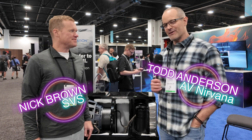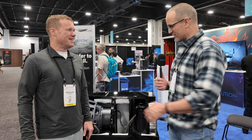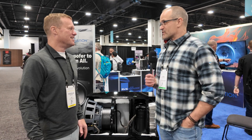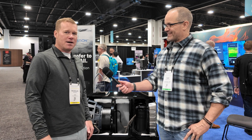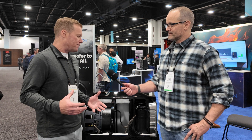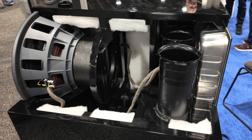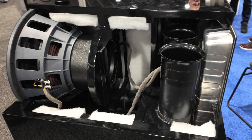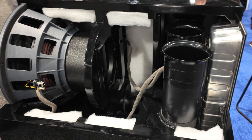We are here with Nick Brown at SVS, one of our favorite stops every year at CEDIA. You guys are breaking the internet with some killer subs - you've had multiple flagship launches this year. This is a really exciting moment for SVS to be here at CEDIA. The integrator channel is super important for us and we didn't want to miss the opportunity to show off literally the most powerful, largest, deepest-extending subwoofer anyone from SVS has ever seen.